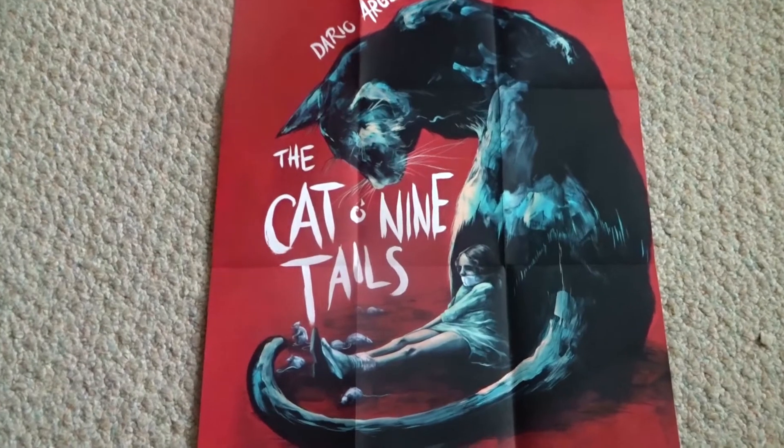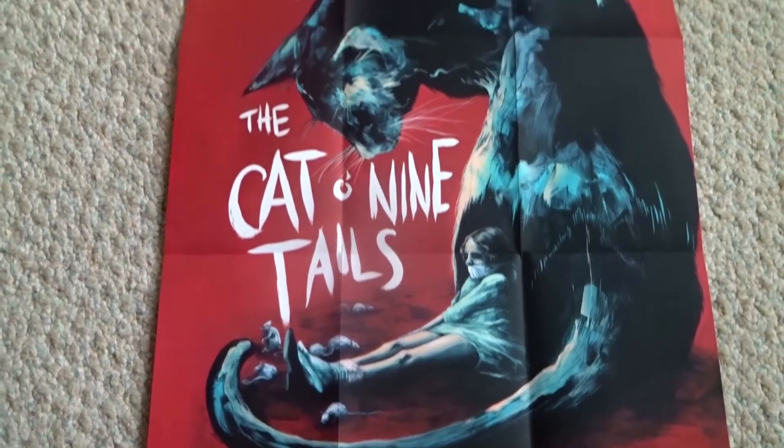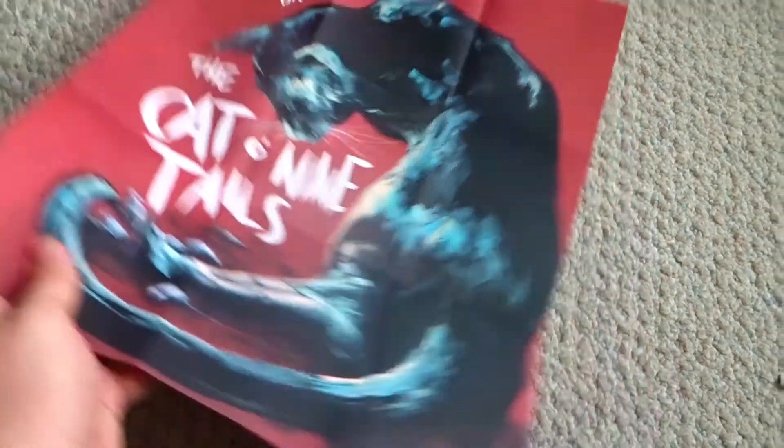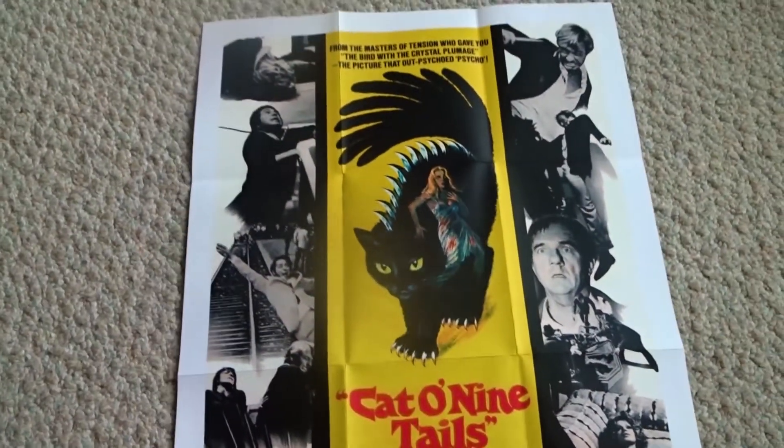And the last thing included in this set is this nice double-sided fold-out poster, which features both the new artwork by Candice Tripp and the original artwork.